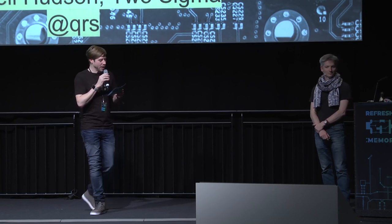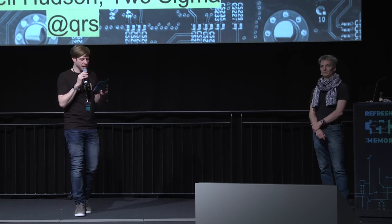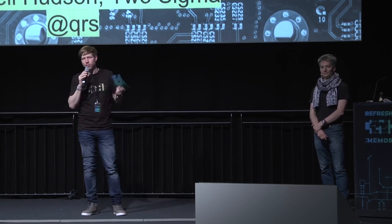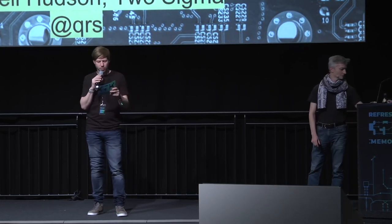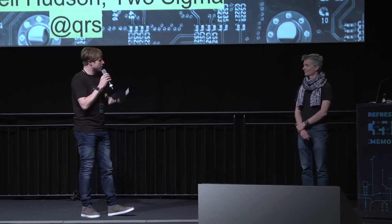Trammell Hudson is standing here. He's taking things apart — don't worry, not live on stage — but he will give us a proof of concept and some details and functionalities about hardware implants. The same things we heard from the Bloomberg article talking about Apple and Supermicro computers with implants. Please give a warm round of applause to Trammell Hudson.